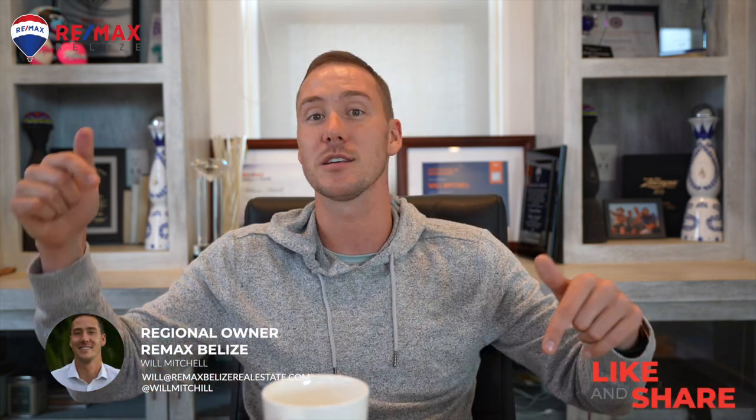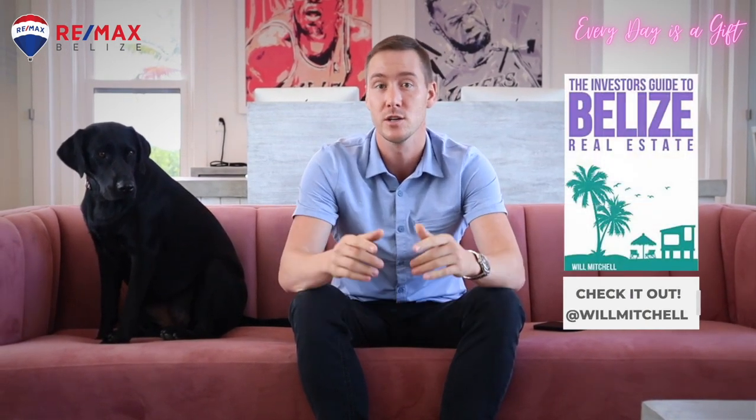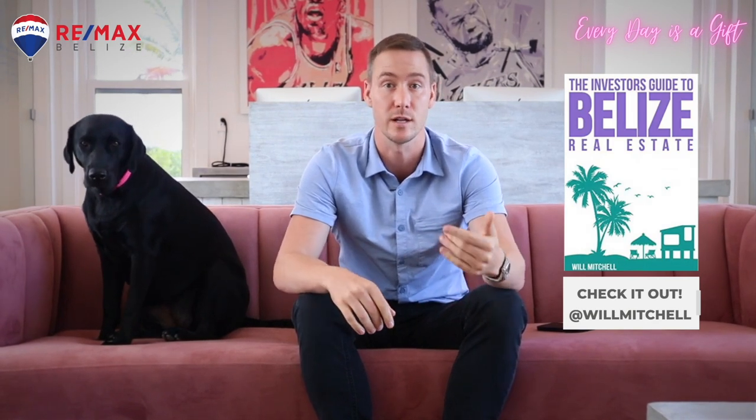So we've covered getting to the island, hotels, and restaurants. If you have any questions about bookings or anything in Belize, shoot me an email — I'm happy to help and we can't wait to see you out here in paradise. If you're looking for more information on Belize real estate, check out our book, 'The Investor's Guide to Belize Real Estate,' available on Amazon. Don't forget to like and subscribe, and as always, we can't wait to see you down here in paradise.